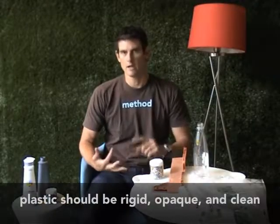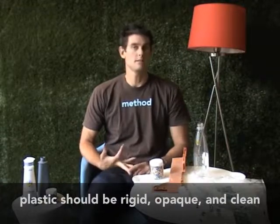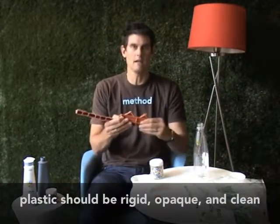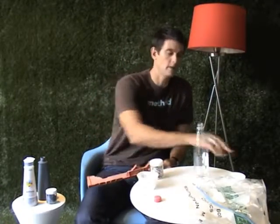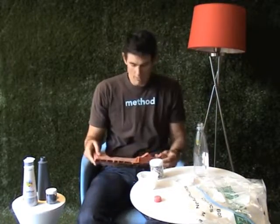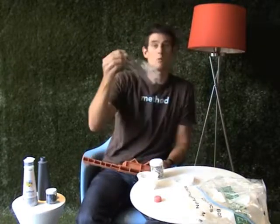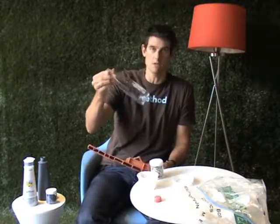It's rigid, it's opaque, and it needs to be clean. What I mean by rigid is you can't really bend it — it's a stiff piece of plastic as opposed to something flimsy like this coffee lid. What I mean by opaque is you can't see through it, so it's not transparent like a water bottle. Water bottles we can't use unfortunately.